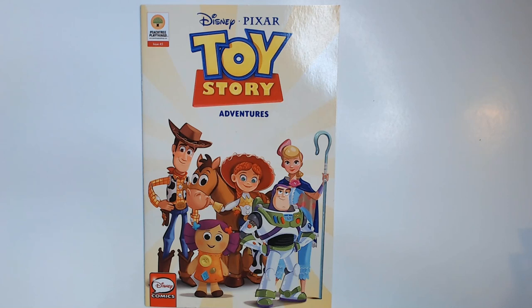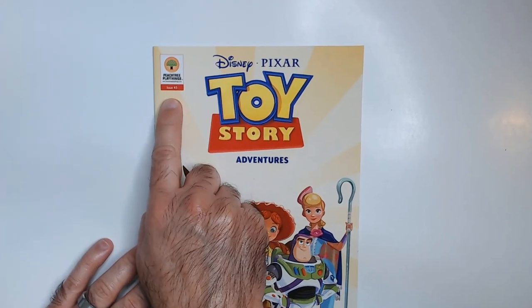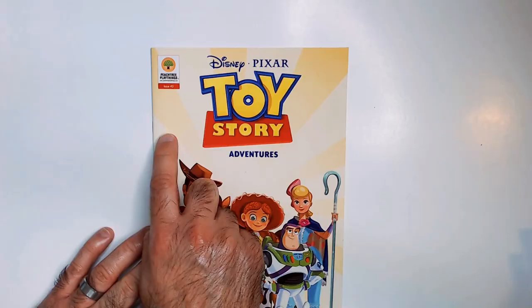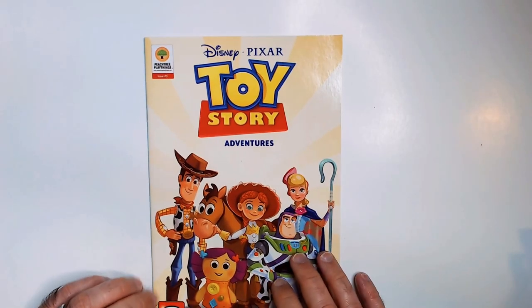Welcome back to RR Random Reviews. We have a Toy Story Adventures Disney Pixar comic found at the Dollar Tree — that's where I found it — by Peace Tree Playthings, issue number five. I don't know if that means there are five of these Toy Story Adventures; I'm kind of thinking that's not the case, so I'll show you here in a second.